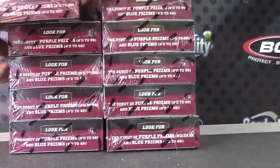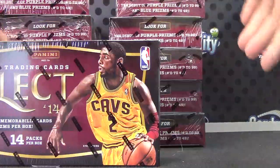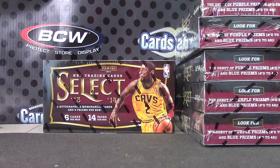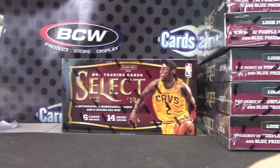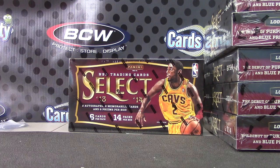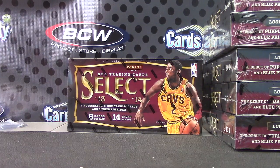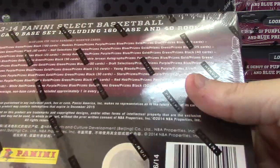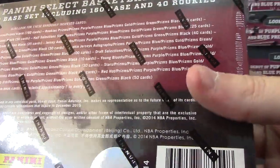Number 3. Third one down. I'm going to try one of these — Select Basketball. And that is box number 99.